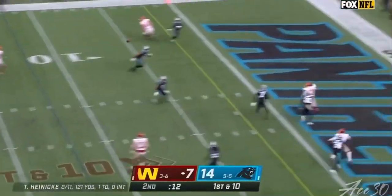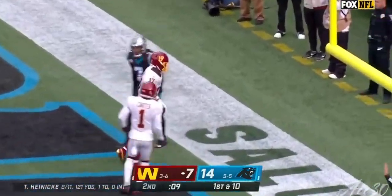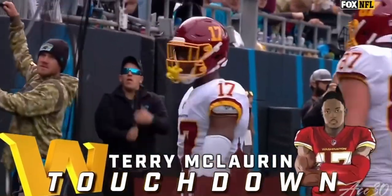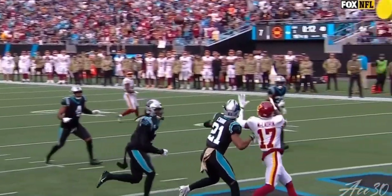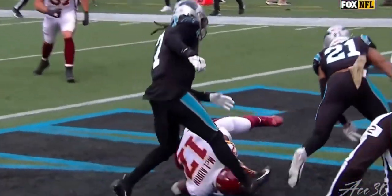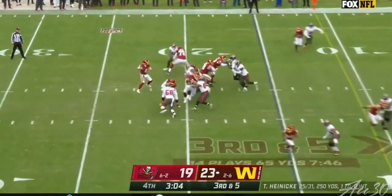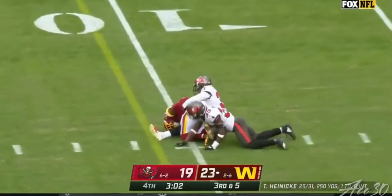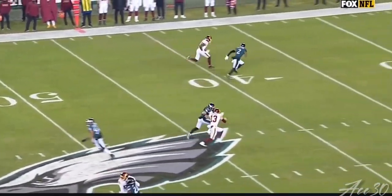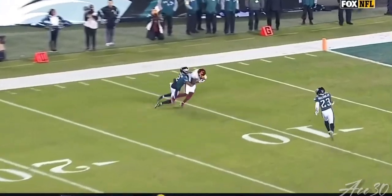Heineke with time, over the middle into the end zone — caught. McLaurin's got the touchdown. Nine seconds to go in the half, look at this throw, he just drops it over the top. Heineke on the slant for McLaurin, he takes the hit, turns on the jets. He didn't even look for that ball until almost 20 yards down the field. He was hauling.